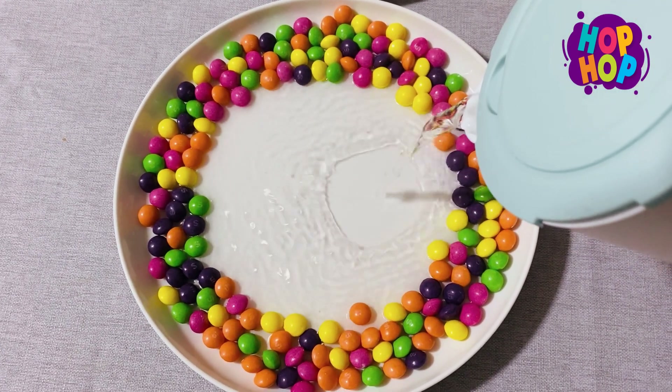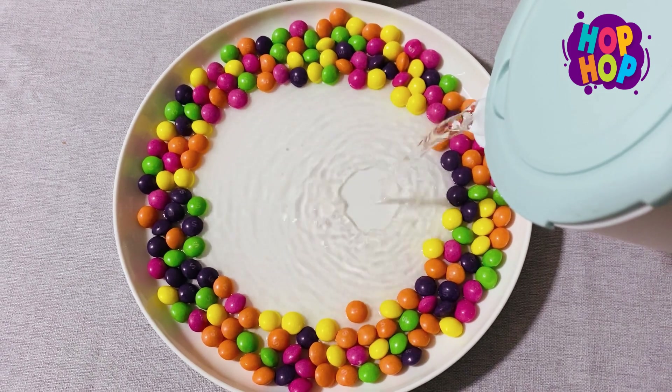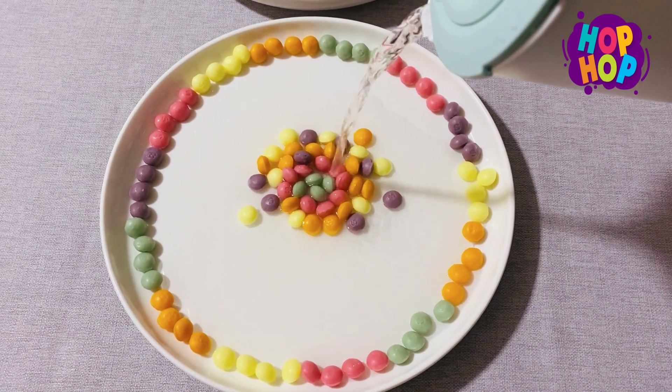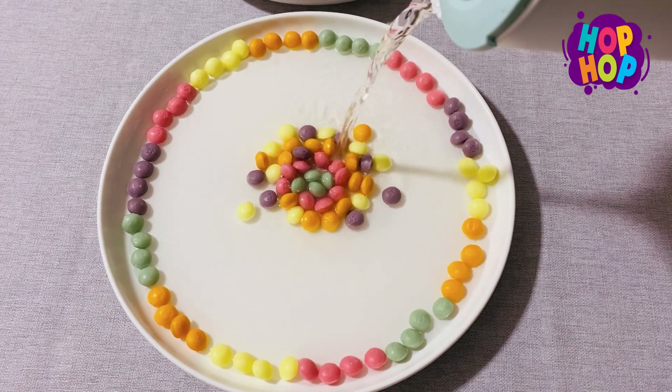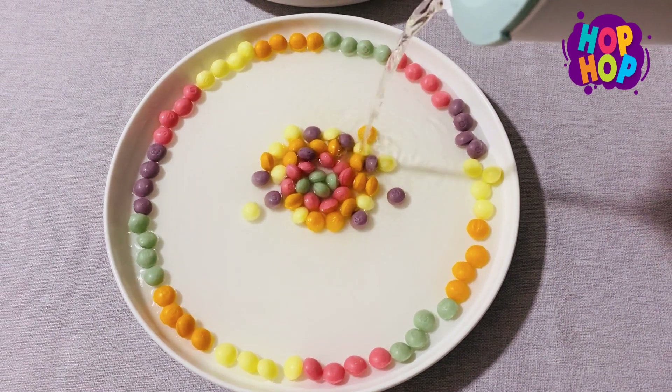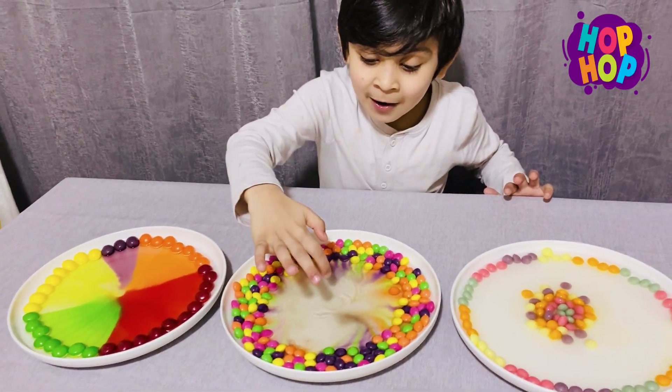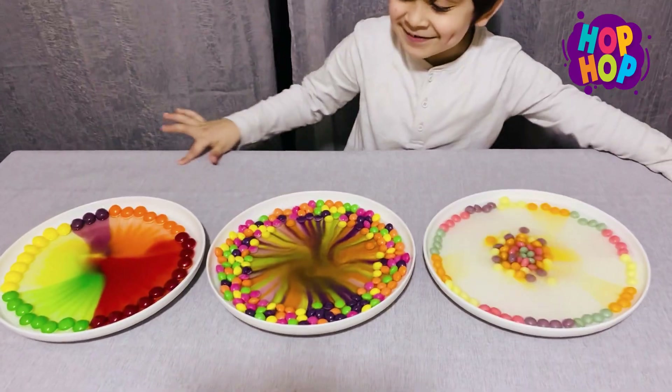Oh, it's colorful! Look, look, look at that! Oh, look at that — rainbow!